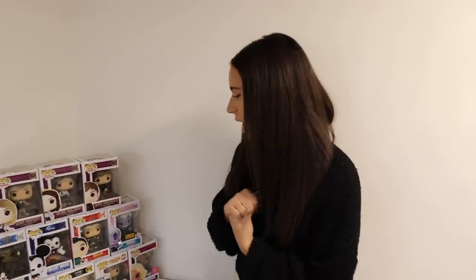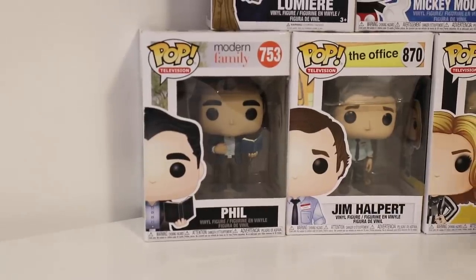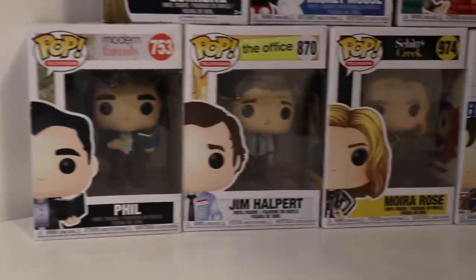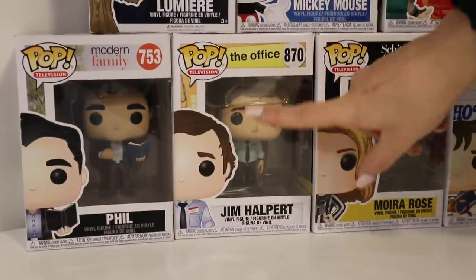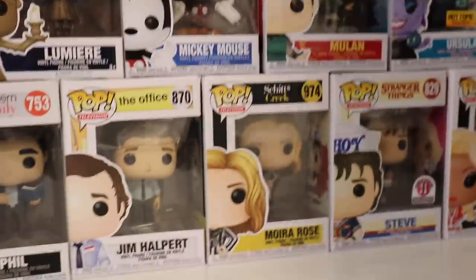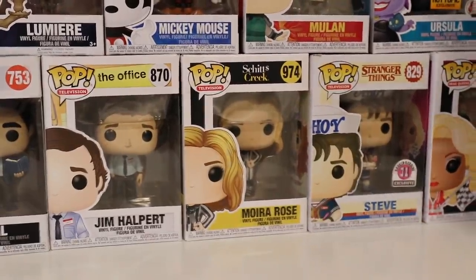You have three of the Gossip Girl ones, right? Yeah, I'm missing two of them — I'm missing Serena and Dan, but maybe eventually I'll get those. Let's just go through them row by row. We'll start at the bottom. So I have Phil — love Phil, he's my favorite character from Modern Family. I have Jim Halpert. Fun fact: this is the first pop that Tristan has ever given me. And I love him, he's one of my faves. I have Moira Rose, which is from our lotto ticket video when we won money.